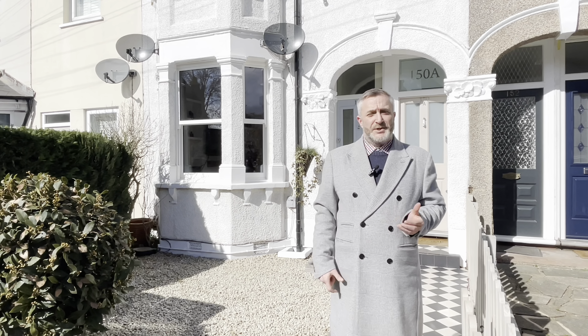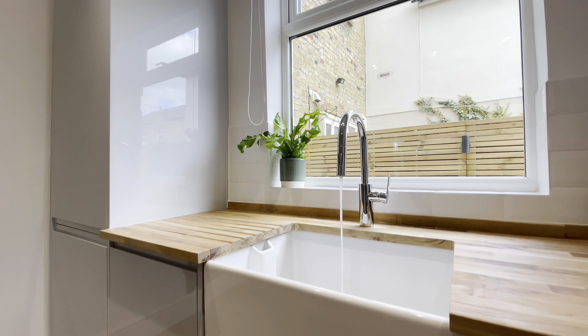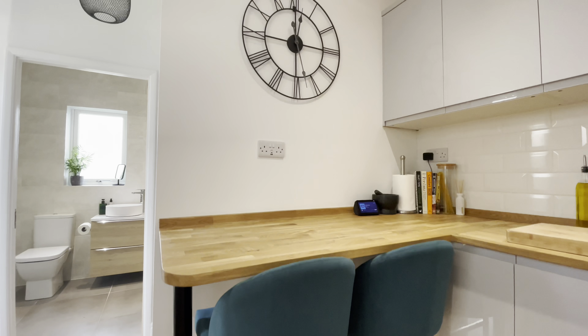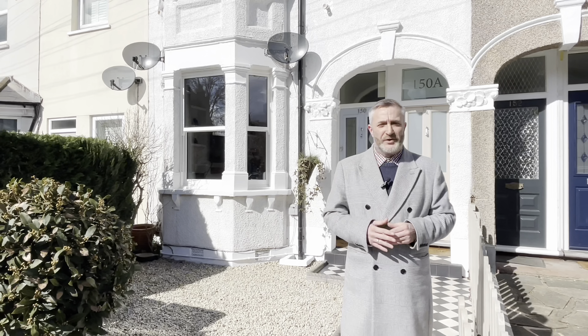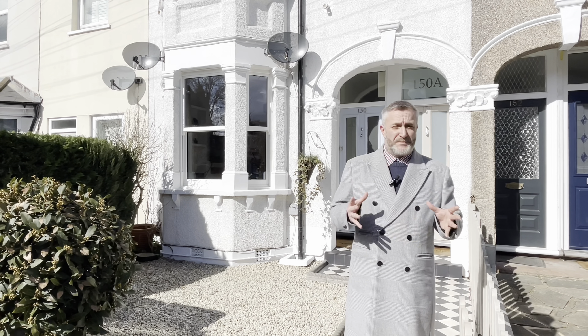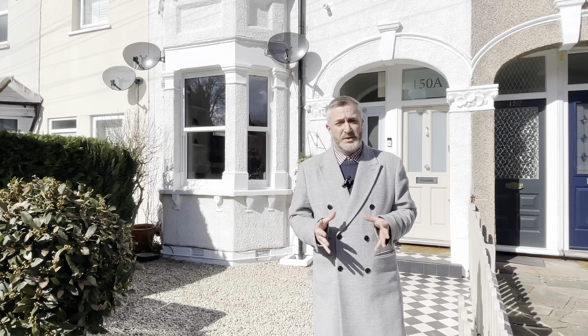Inside this property there's an amazing array of layout, stunning finishes, luxury touches, designed with perfection — kitchen to high-end finishing touches, and the bathroom is impeccable. I cannot advise you enough to take a look at this by coming on Saturday. It is something that's a rare gem in this location, and our vendors are doing a no onward chain situation.